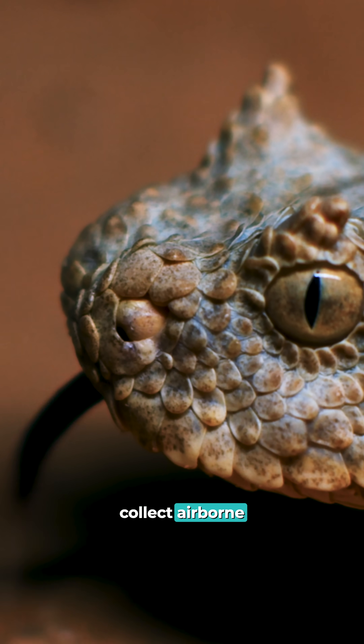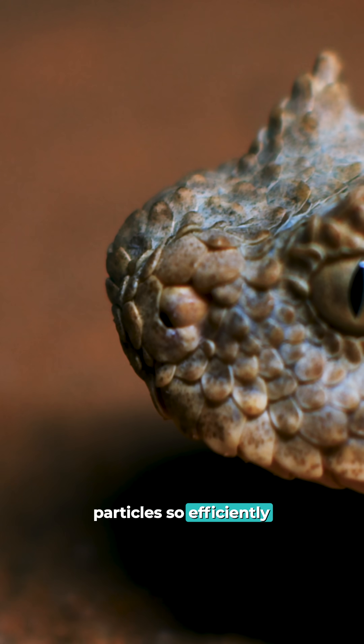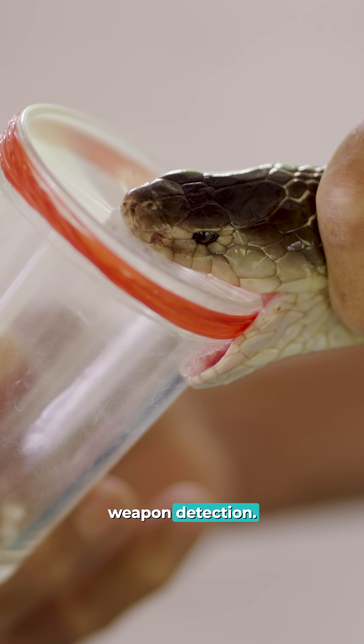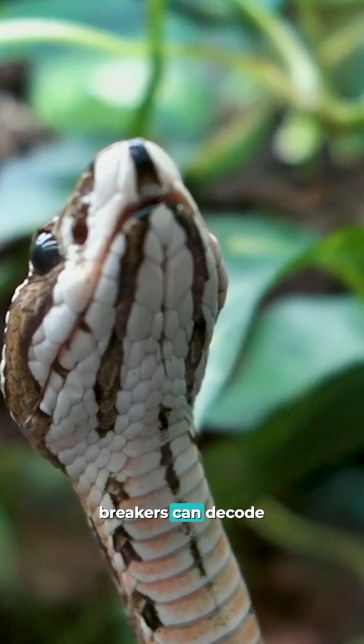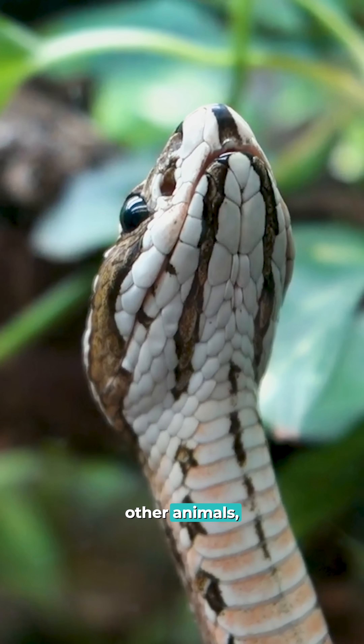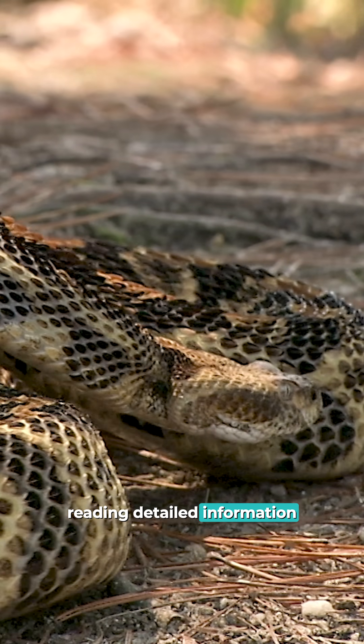Their forked tongues collect airborne particles so efficiently that military scientists study them for chemical weapon detection. These master code breakers can decode complex pheromone messages left by other animals, reading detailed information about species.